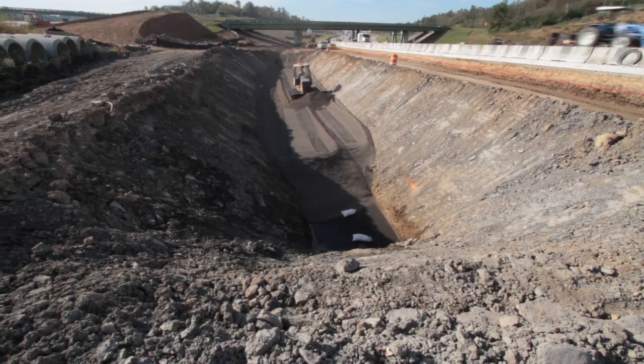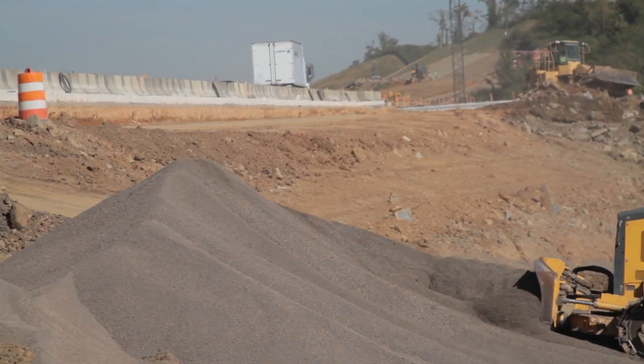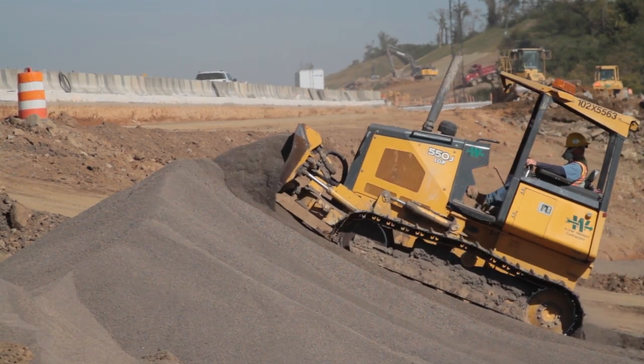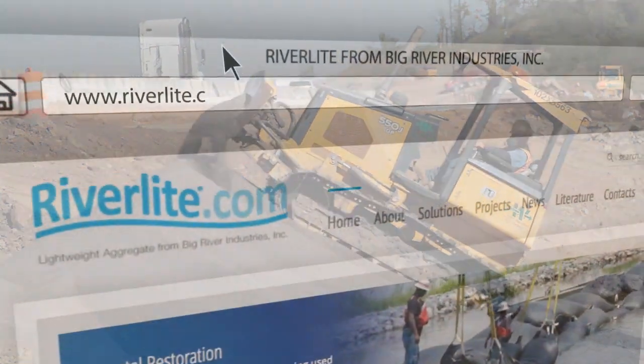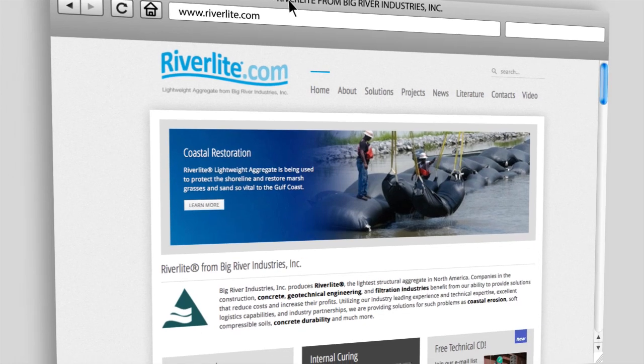Providing solutions for complex geotechnical problems is a new role Big River Industries is happy to fill. By necessity, we have transitioned from being a traditional aggregate supplier to being a solutions provider, providing lightweight aggregate for applications that hadn't been thought of before.